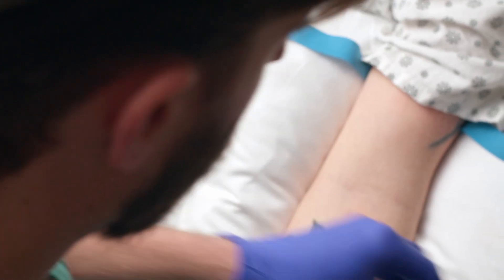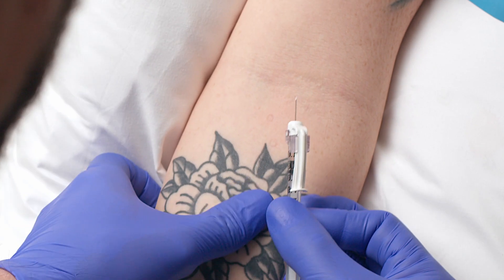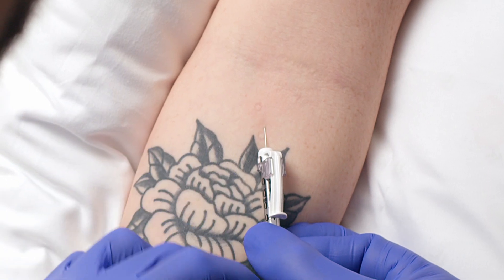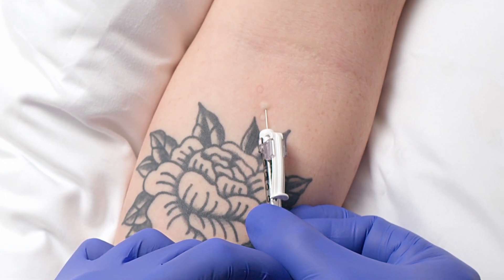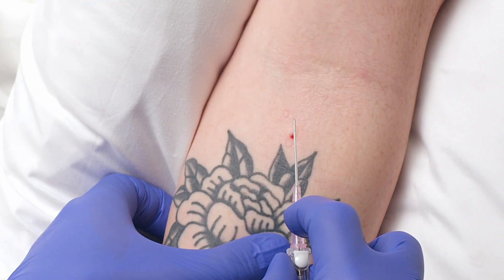Stretch the skin tight under your site, being careful not to contaminate it. Insert your needle at 5 to 15 degrees, just under the first few layers of skin, right next to the vein, being very careful not to enter the vein. Slowly inject your medication until a wheal forms, then remove your needle, activate the safety, and dispose of your sharps. You can now perform your venipuncture.